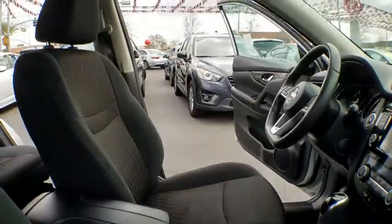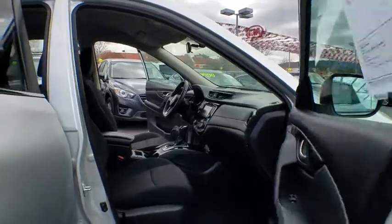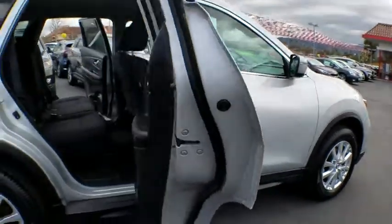Leather-wrapped steering wheel, power steering, adjustable steering wheel, aluminum wheels, keyless start, four-wheel disc brakes, cruise control, climate control, rear defrost.